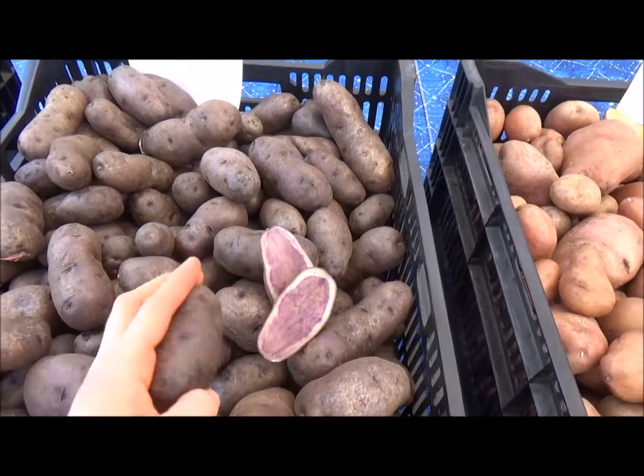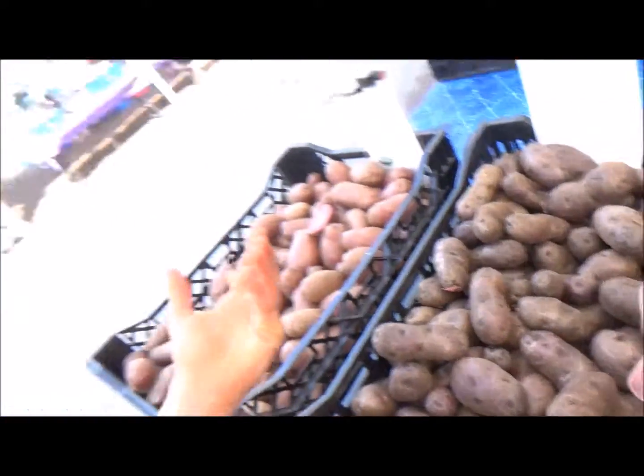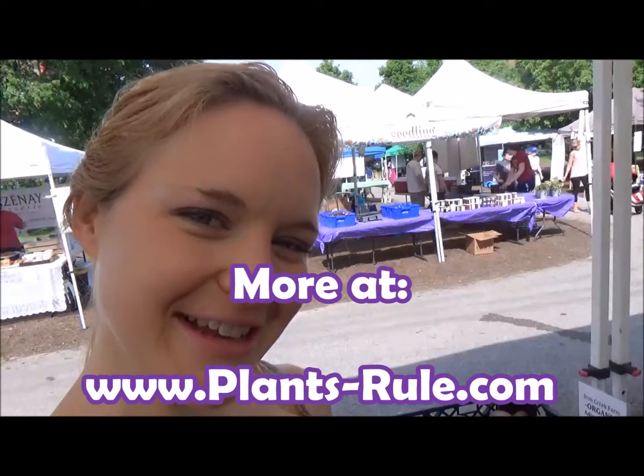They cook up super fast, nice and creamy. I cannot wait to make the ultimate potato salad with these, because potatoes rule and plants rule! This is Chef Katie — I will see you next time.